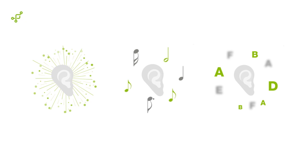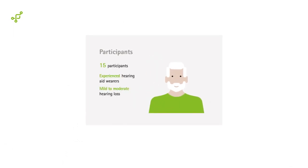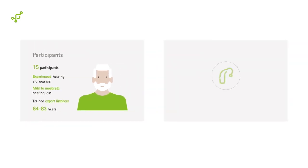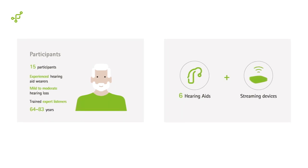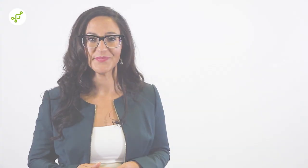We decided to benchmark the impact of this innovation against competitive solutions. 15 experienced hearing aid wearers with mild to moderate hearing loss and with expert listening training took part in the study. Each participant was fitted consecutively with six pairs of hearing aids and respective TV streaming solutions. Phonak Marvel plus the TV connector and premium competitor solutions were included. Eight of the participants took part in a preliminary meeting to define the attributes required to capture the key characteristics differentiating the hearing streaming solutions included.